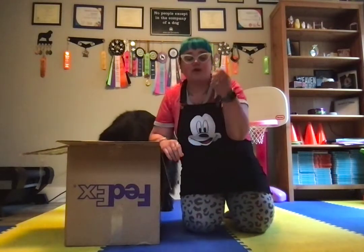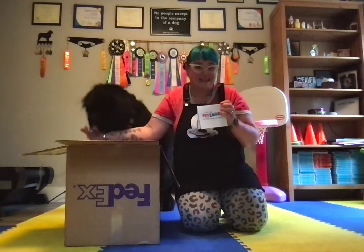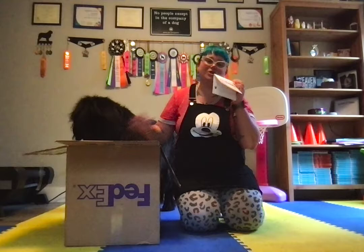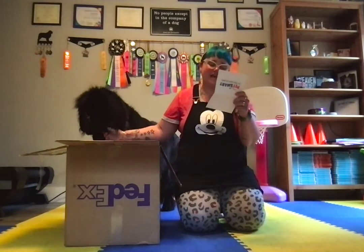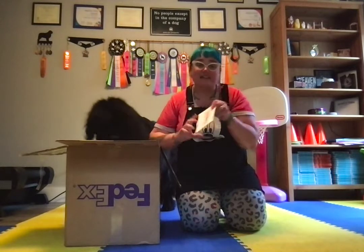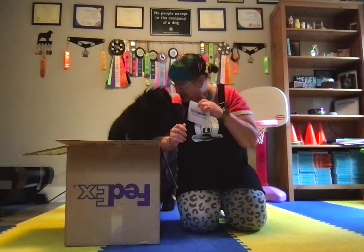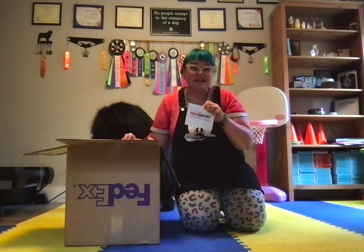I opened the box and immediately saw there was a card on the top from PetSmart, and knew I needed to stop looking immediately and share it with all of you. The note inside says: 'Sassabras, hoping these Halloween goodies help get you and Sirius in the spooky season. Your friends at PetSmart.' We are super excited to see what's in here!